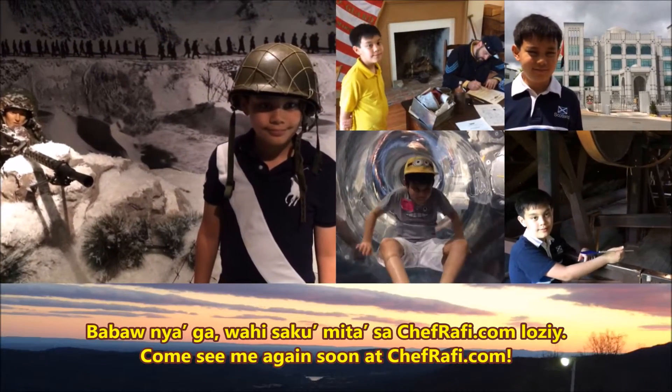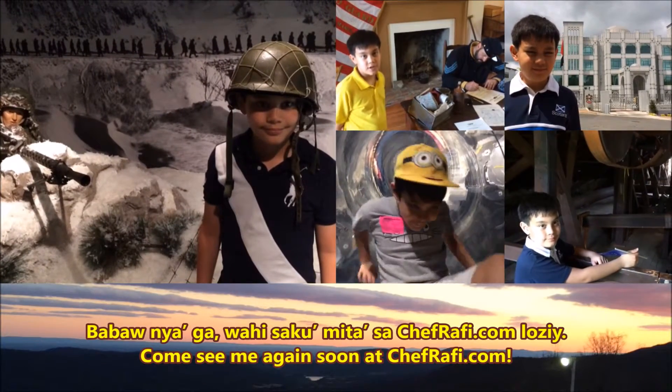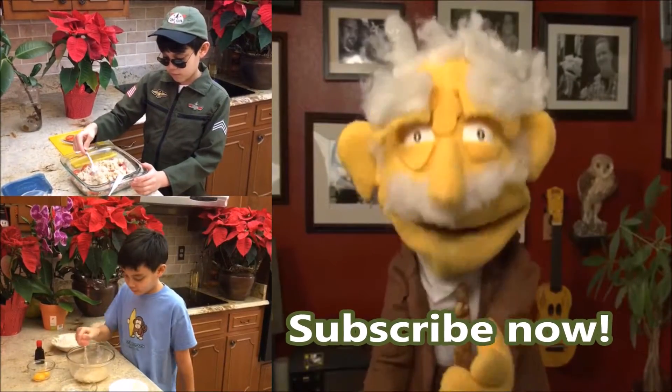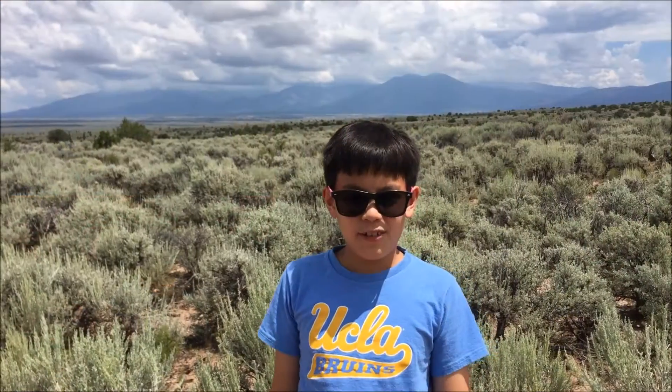Welcome to Chef Rafi's channel and he'll teach you how to cook. If you don't subscribe to my channel, I'm going to leave you here and you'll be eating by yourself. Bye.